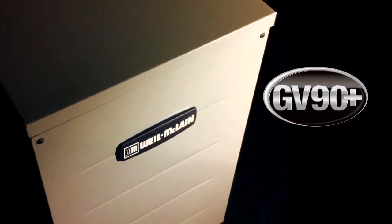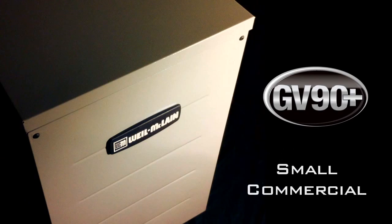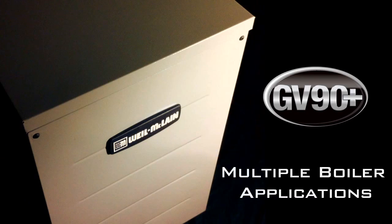The compact, stylish design makes it perfect for every type of installation, including residential, government housing, small commercial, and multiple boiler applications.